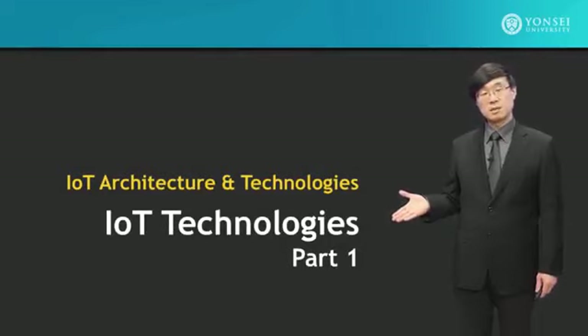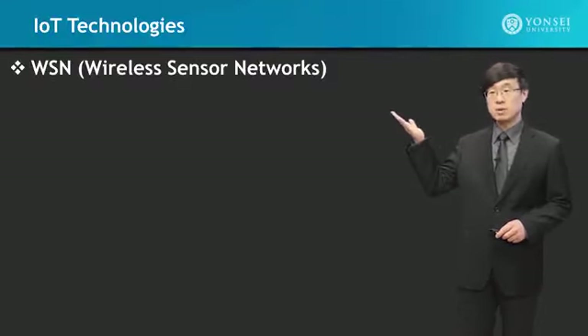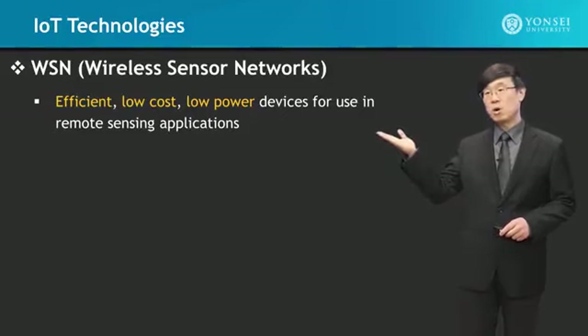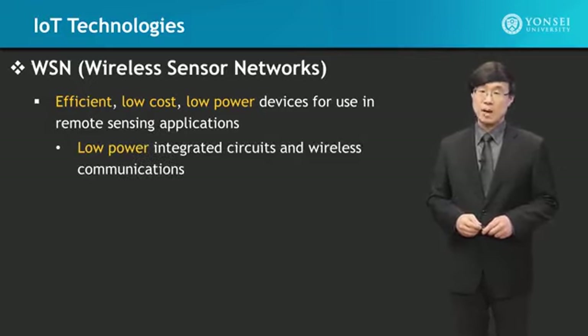IoT technologies. We will now take a look at what type of technologies make IoT networking and services possible. First, we'll start with wireless sensor networks. Efficient, low-cost, low-power devices for use in remote sensing applications is what wireless sensor networks are about.